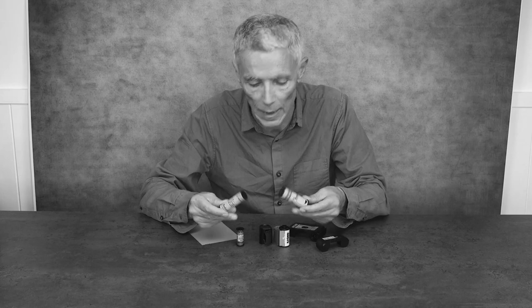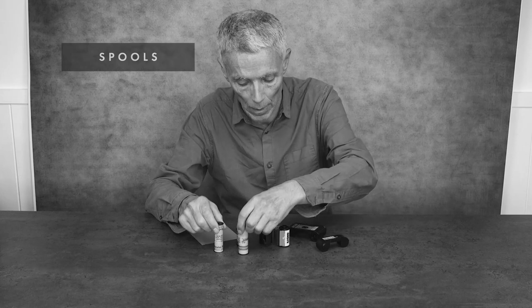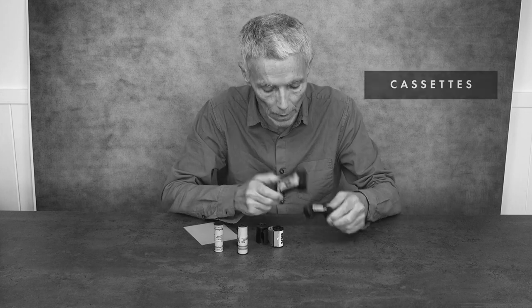Film format refers to the way film is packaged for the camera. This is roll film — the film is put onto spools. These are also canisters, and although they're both 35mm, they fit into different cameras. We also have cassettes here with different size films. Films can also come in sheet form.